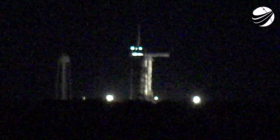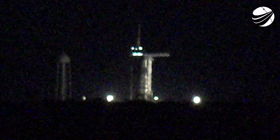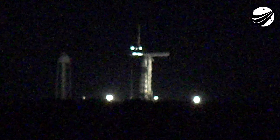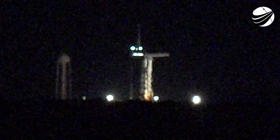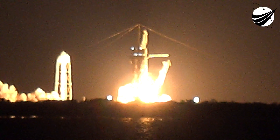T-minus 15 seconds. Five, four, three, two — ignition. And liftoff. Go Dragon. Go Falcon. Go Inspiration4. Copy one alpha. Vehicle is pitching downrange.